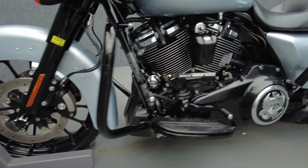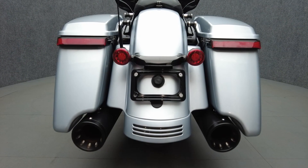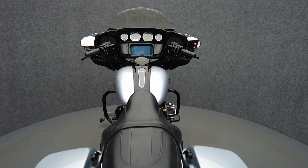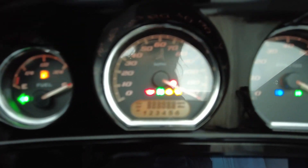To see everything we know about this vehicle, including full mechanical and cosmetic condition reports, the service repair order, high-resolution photos, and more, please visit the listing on our website. We have also purchased the CycleCheck's vehicle history report. You can view this report by clicking the link on the right side of the video.